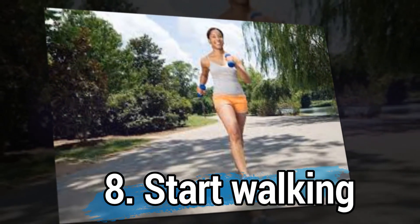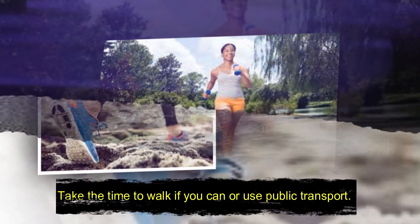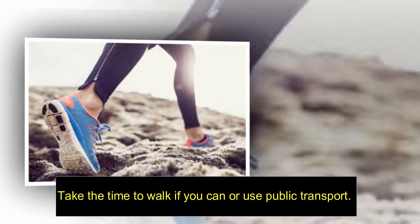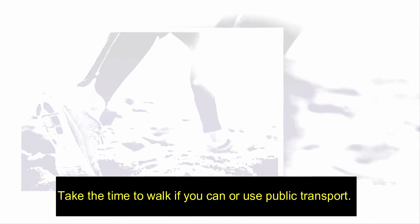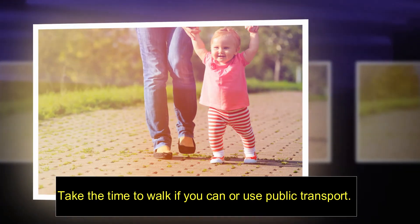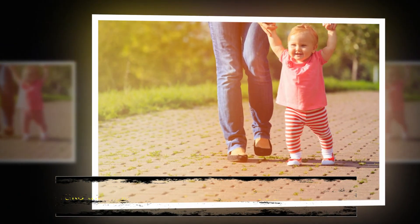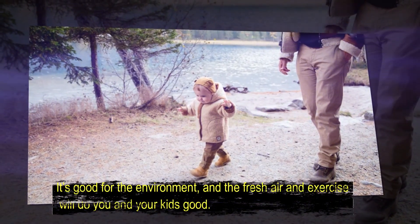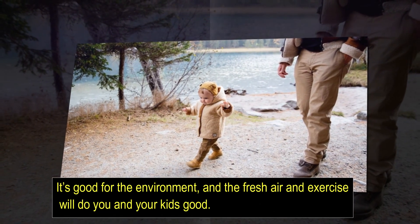Number eight: start walking. Take the time to walk if you can, or use public transport. It's good for the environment, and the fresh air and exercise will do you and your kids good.